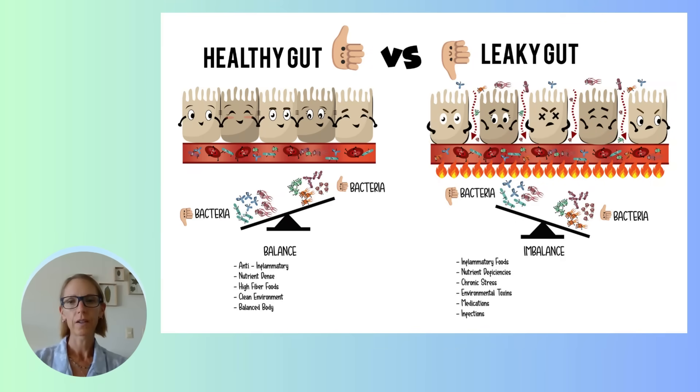So what causes leaky gut? It can be caused by an infection — a parasite, a virus, or bacteria in your gut. It can also be caused by a bad diet, meaning lots of processed foods: pizza, burgers, fries, chips, sweets. Over the long run, this causes an imbalance in your gut microbiome, which in turn breaks down the walls of your intestine so stuff can leak through.